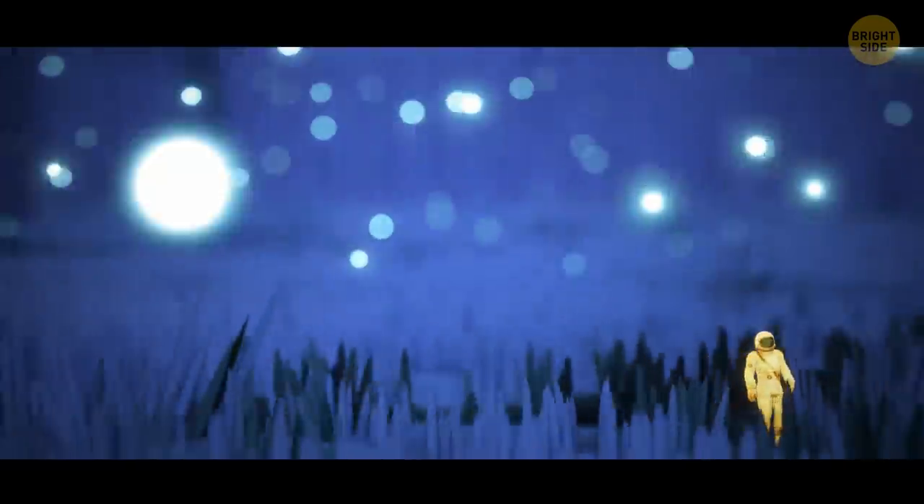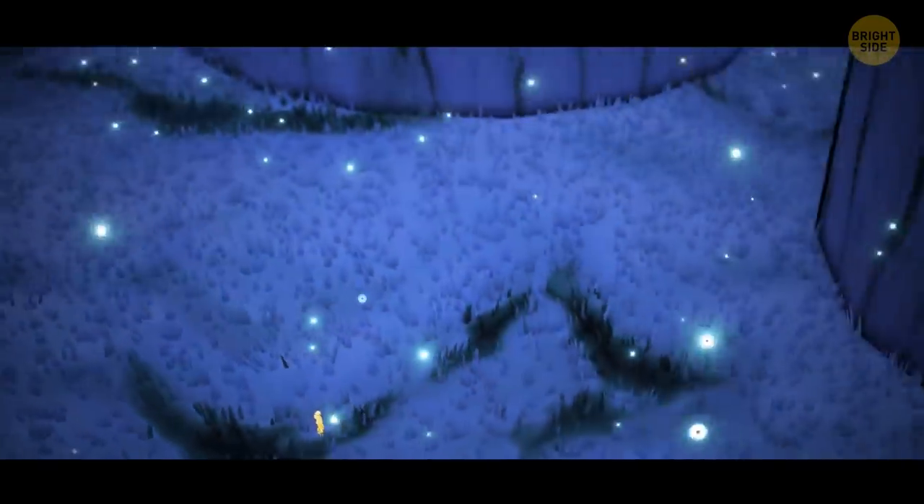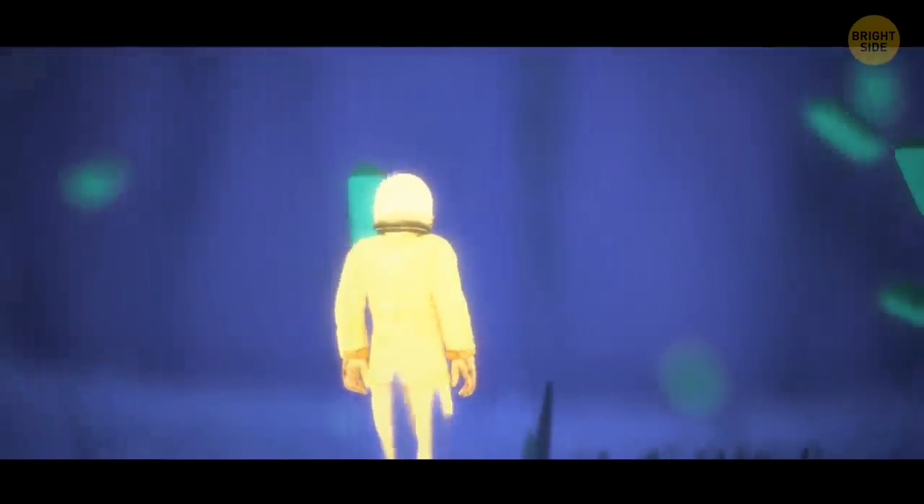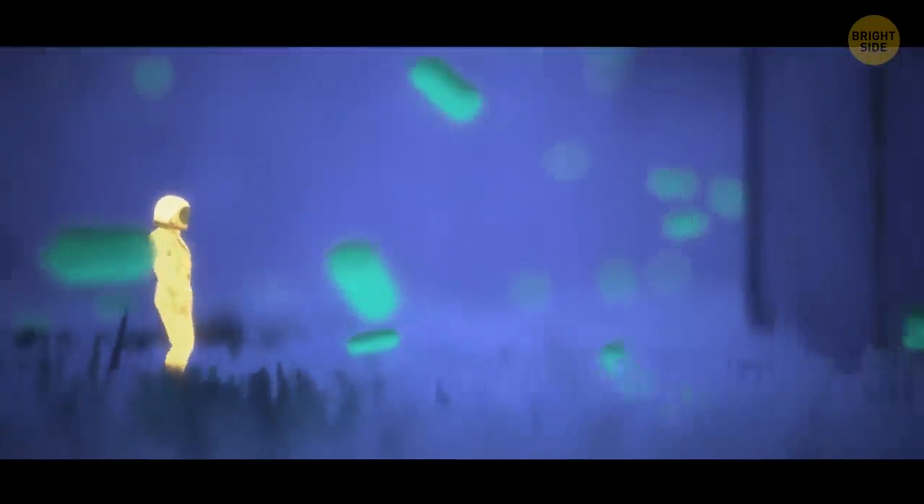You decide to climb the fleece to see where the puck is. You can't see the lab ceiling — the room is out of focus because of its huge size. You're surrounded by thousands of bacteria, so different in sizes and colors, but you can identify three main forms.